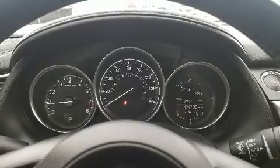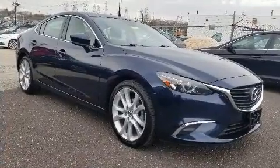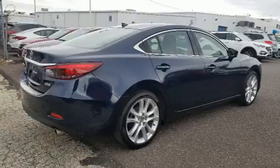Mazda paid particular attention to efficiency and practicality with the following features: variably intermittent wipers, an automatic dimming rearview mirror, and one-touch window functionality.